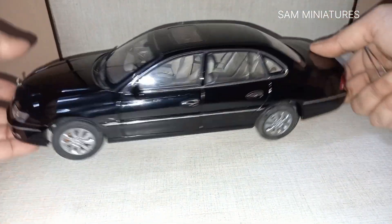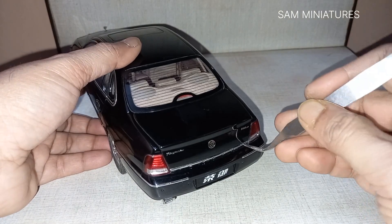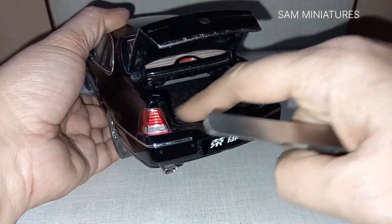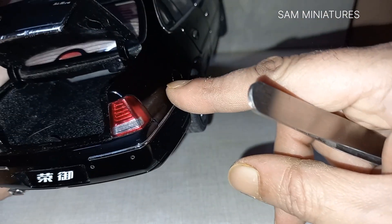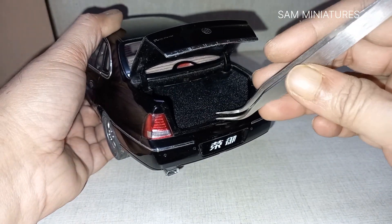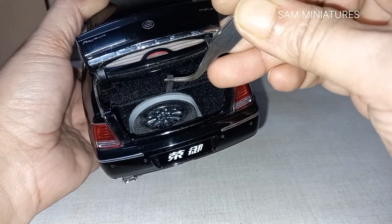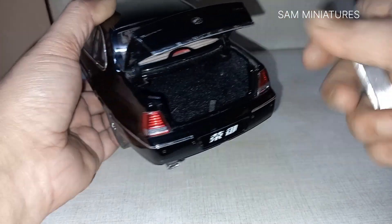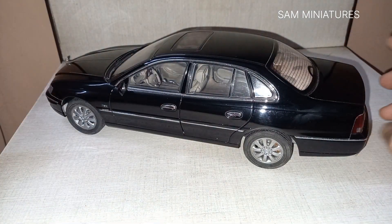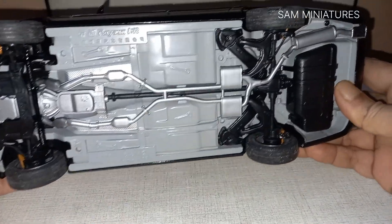Now let's look at the back and see what's in the boot. It's fully carpeted. You can see some nice details, though not a huge amount of detail. It's a long and very big boot space. You can also lift this part to see the spare wheel in the back.